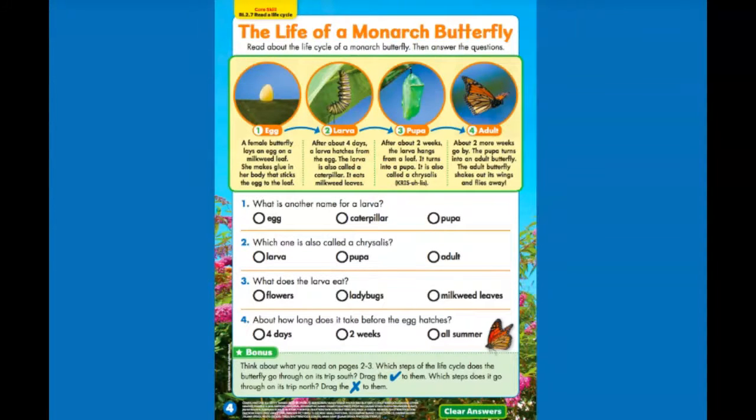The life of a monarch butterfly — read about the life cycle of a monarch butterfly, then answer the questions. So the first stage is an egg. A female butterfly lays an egg on a milkweed leaf. She makes glue in her body that sticks the egg to the leaf. The second stage is a larva. After about four days, a larva hatches from the egg. The larva is also called a caterpillar.